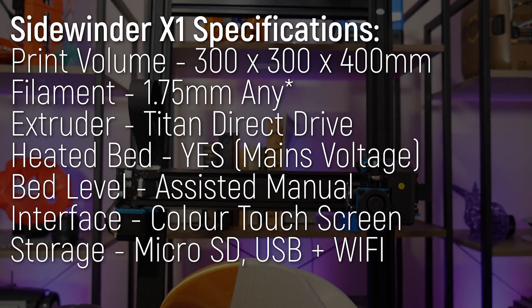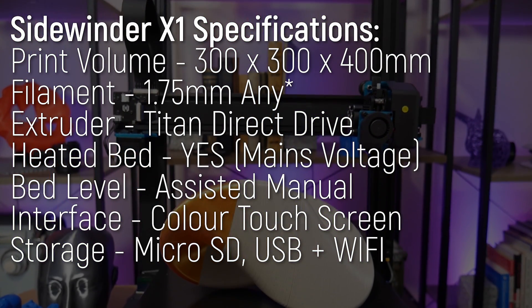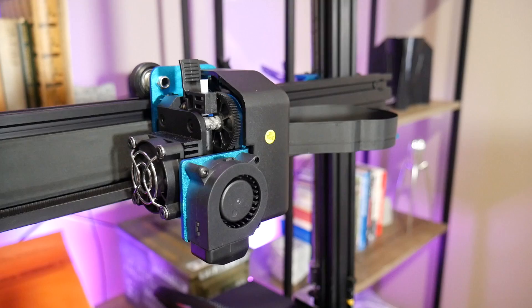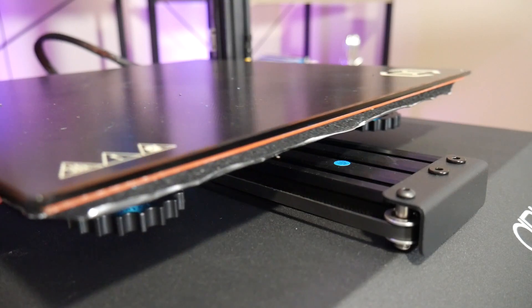With this 3D printer, you get an incredible amount of build volume and features for your money. It sports a 300x300x400mm build volume with a geared Titan direct drive extruder, silent stepper motors, and an AC heated bed.